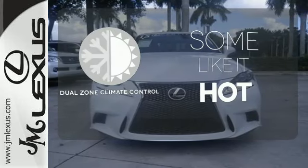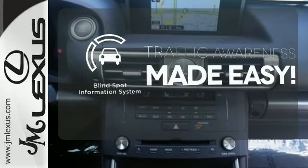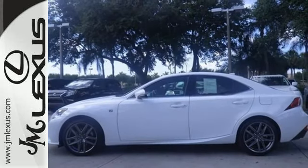Dual zone climate control lets you and your passenger pick a personal temperature. The blind spot indicator helps you maneuver through traffic. Own the road and leave more than just an impression in your wake. Experience this Lexus today.